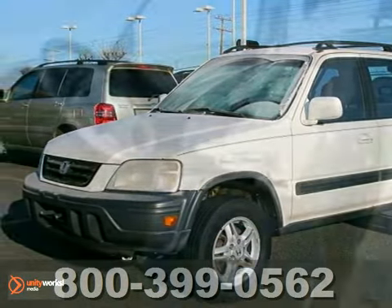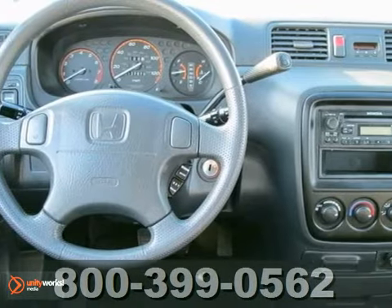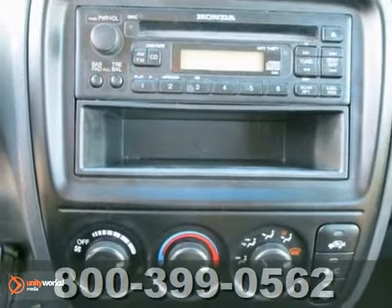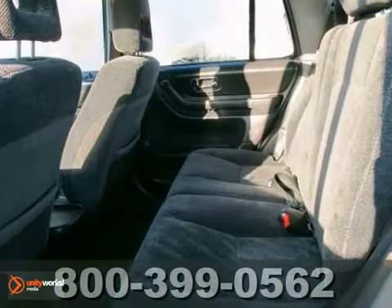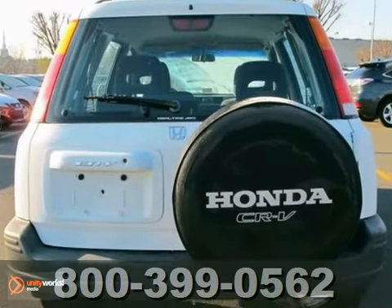We think you'll like this 1999 Honda CR-V EX. It features four-wheel drive, CD player, and cruise control. It also has remote keyless entry and power windows and locks. The aluminum wheels make this vehicle hard to pass up.